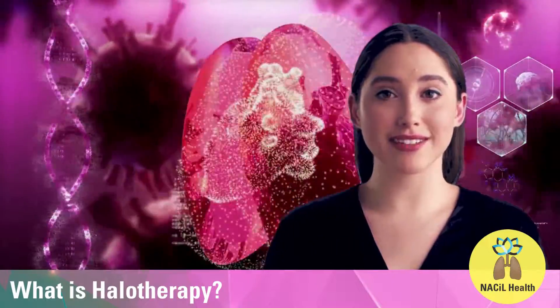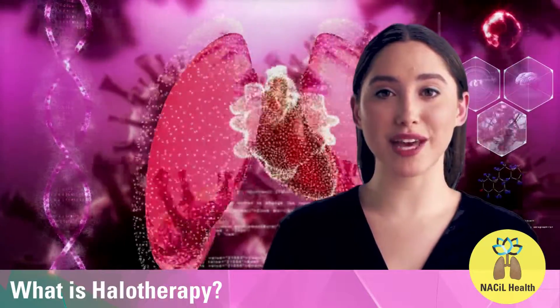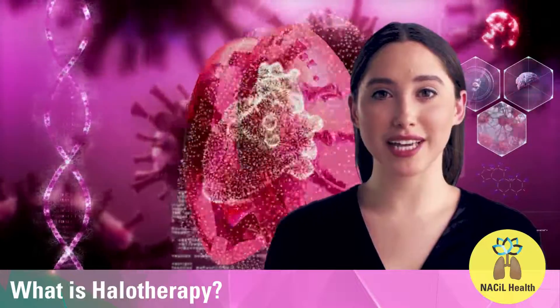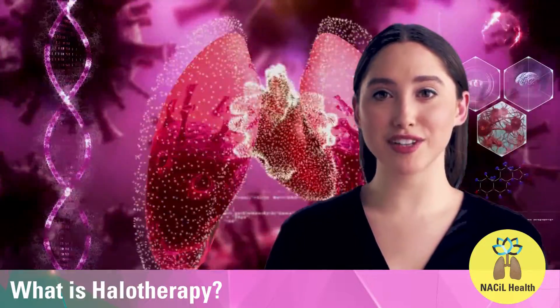You just need to sit, relax and enjoy in our salt cabin for at least 25 minutes in a session, with 2 sessions a week and up to a maximum of 6 weeks to get the first best results.